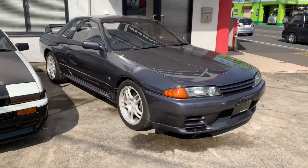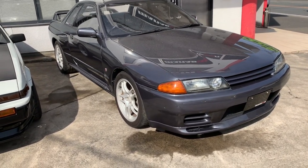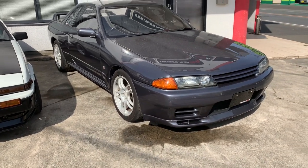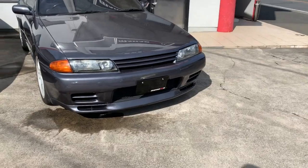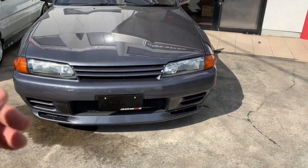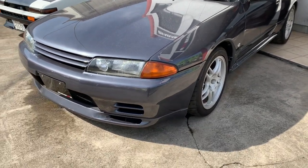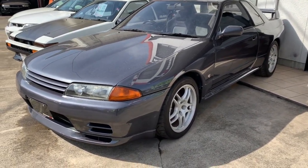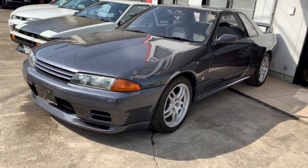The car I want to focus on in this video is this lovely 1989 Nissan Skyline GTR32 — one of the very first GTR32s ever manufactured. This car is 30 years old, but I tell you what, it's in a pretty lovely condition for its age. Let's take a closer look.